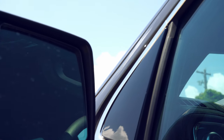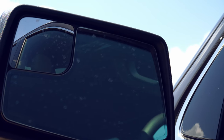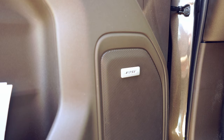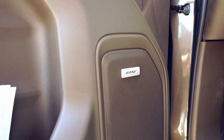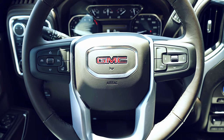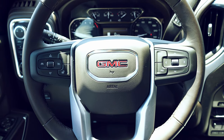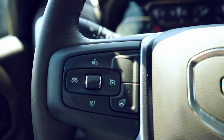GM kept the conventional design with its rearview mirrors. Inside the vehicle we find an eight-way power adjustable driver seat. The X31 package also comes equipped with the Bose sound system.